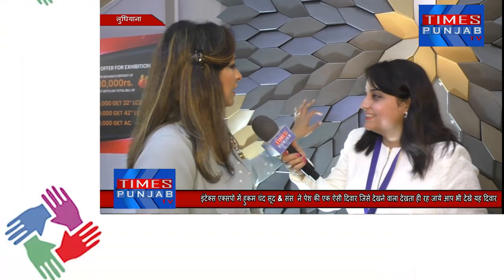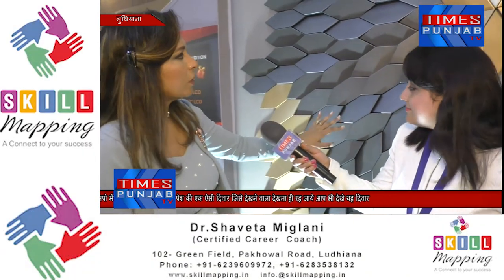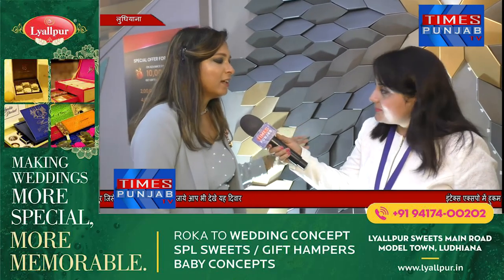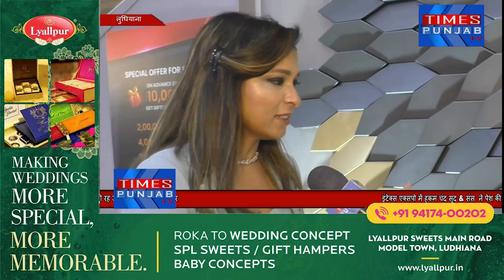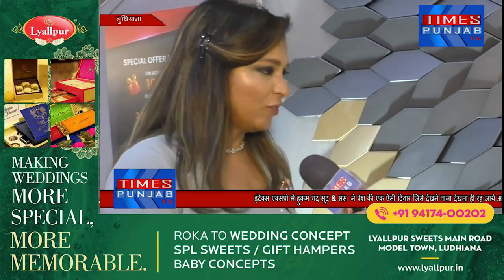Ma'am, do you want to say anything about this beautiful sculpture? There are only 2 colors used — one black or golden. If you just look at the wall, you can see that there are 3-4 colors used. It's a reflection of this. It's a Turkish product.